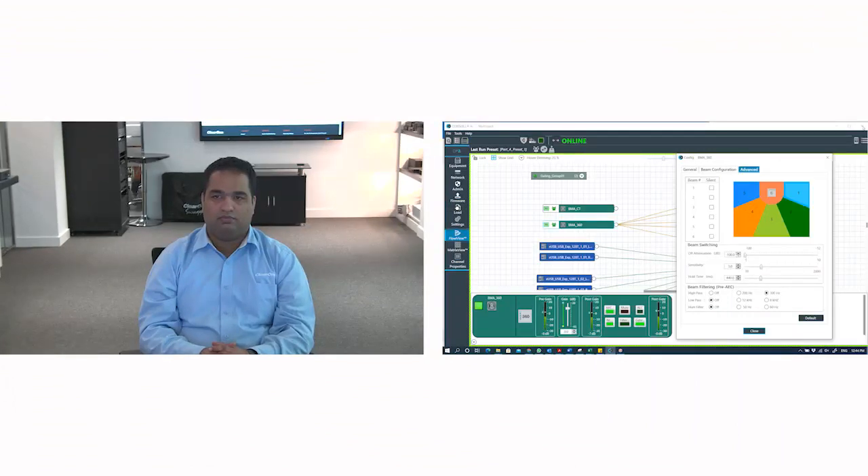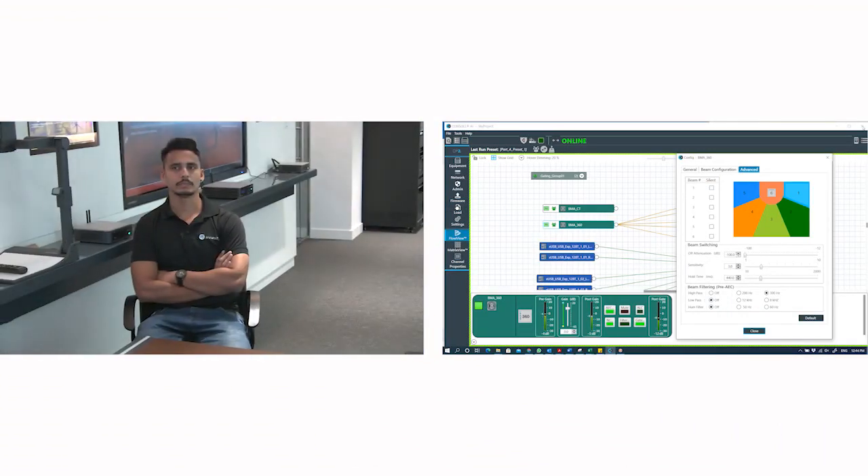As I speak, the camera is focusing on my view using the beam report status from the microphone. When I start speaking, you will notice that the active beam changes. This is visible on screen through the software connected as live, and the camera will track towards me.